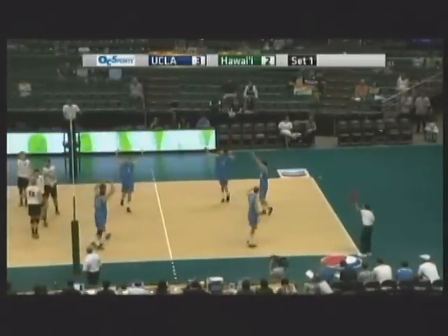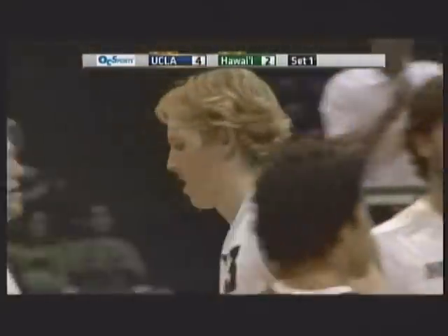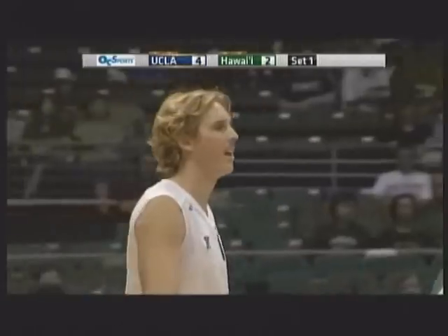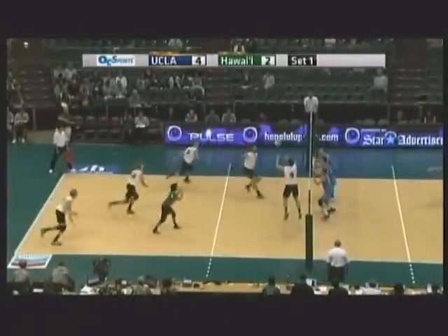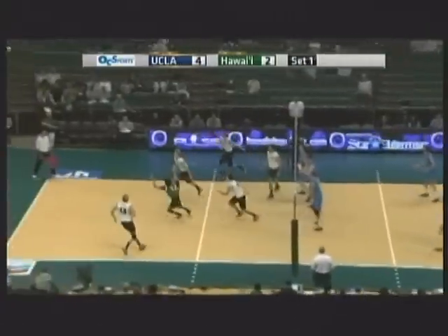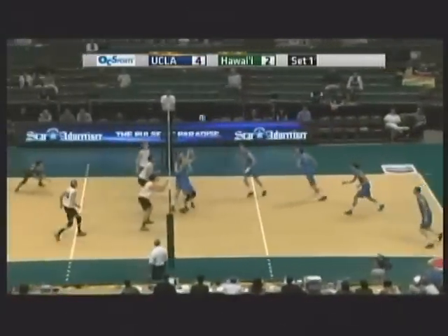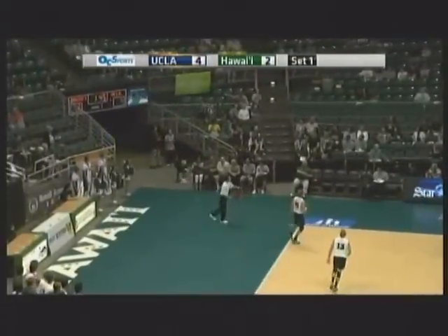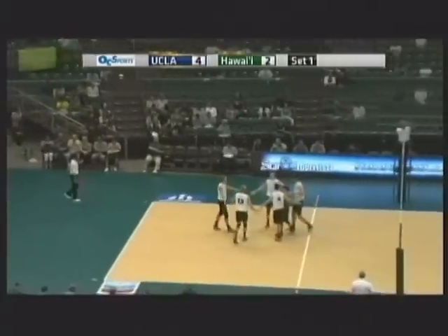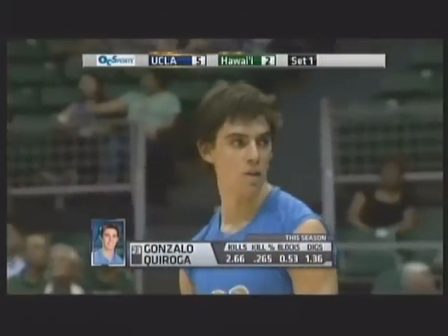Taylor Averill — that's long, not off the block. They were looking for a touch, not even close. In that match, Hawaii hitting .306, very respectable, but UCLA hitting .341. West put back by the Bruins to the far side. They go over the middle to Quiroga, and that's off Costello and way up into the stands. The Bruins rip off three in a row — 5-2 the score here in the early going. The Bruins looking pretty good in transition.